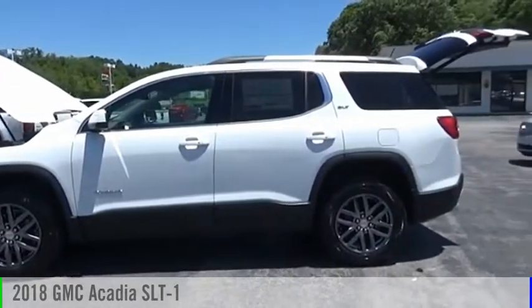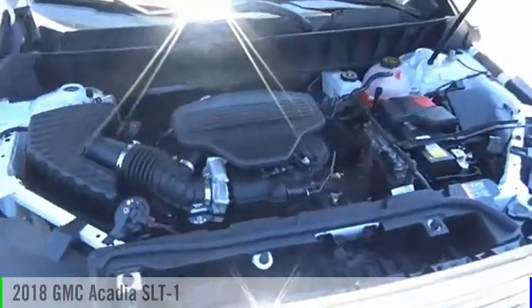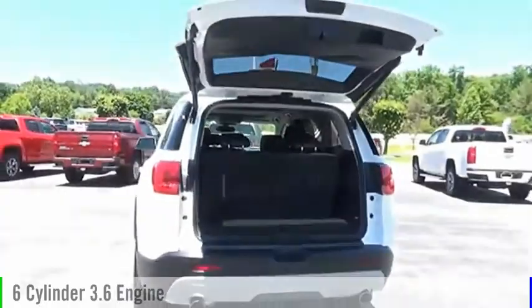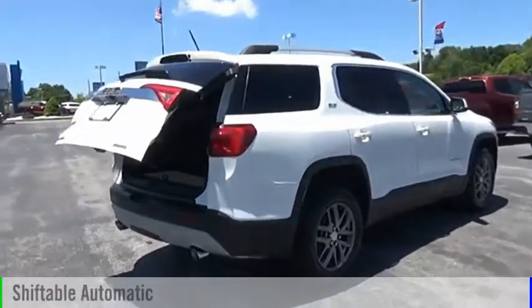Come test drive the 2018 Acadia. This vehicle is powered by a four-wheel drive, six-cylinder, 3.6-liter engine, and comes with an automatic transmission.